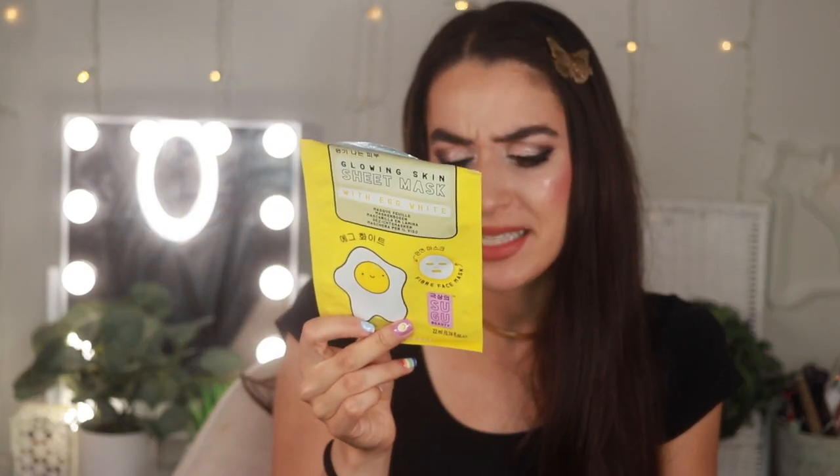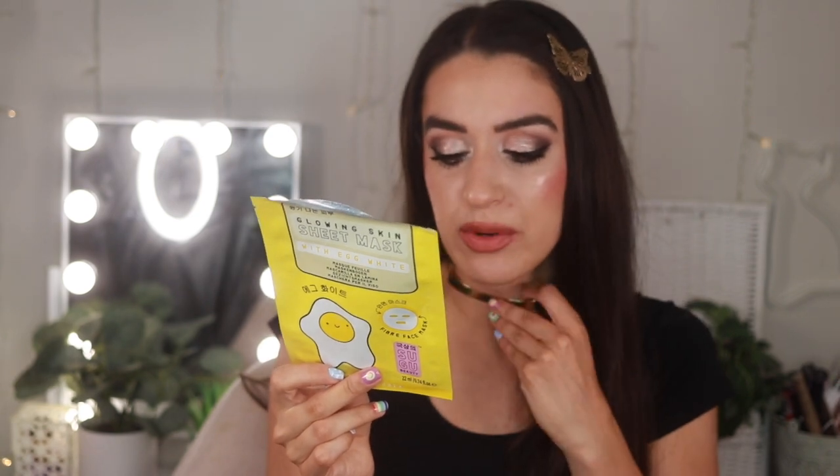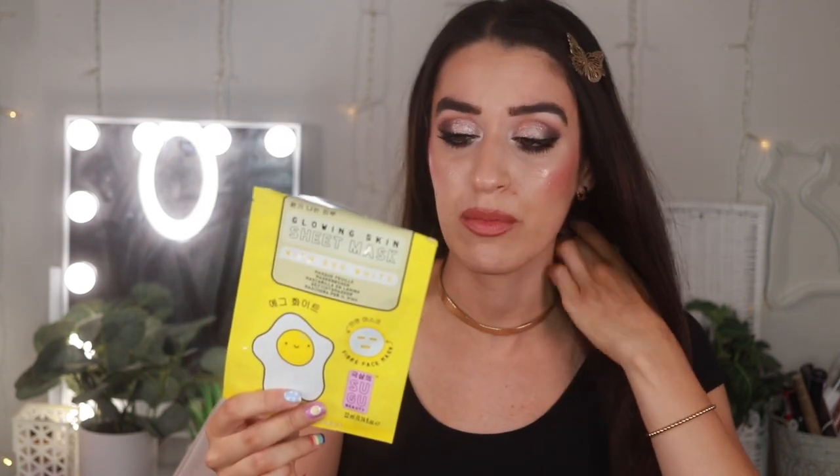Another mask I really liked from Dollar Tree — the Glowing Skin Sheet Mask with egg white. This was a K-beauty product. There was a time when Dollar Tree had tons of these masks; I think they went pretty fast though. This one was great — it definitely hydrated my skin and made me look super glowy.